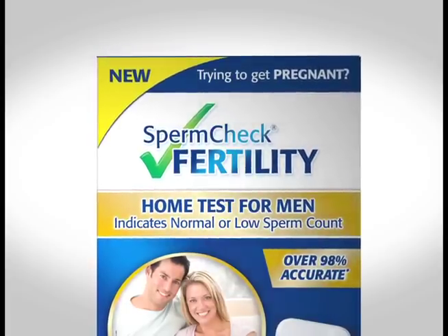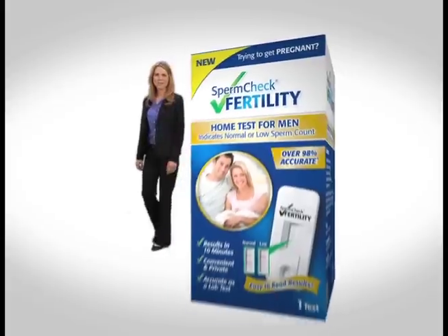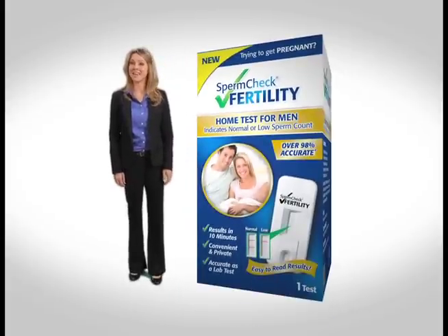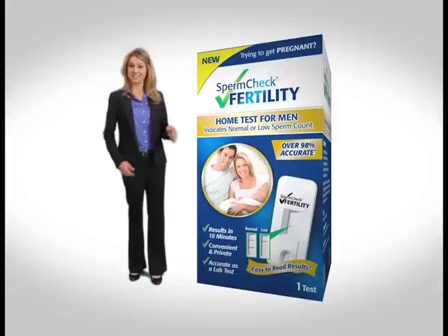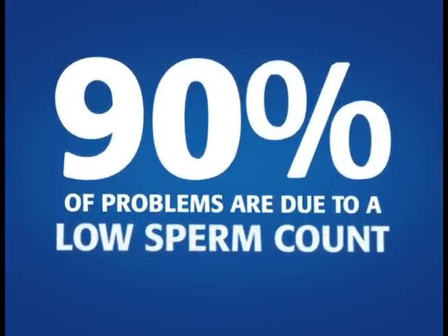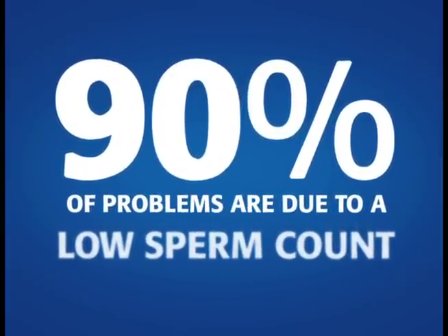Introducing SpermCheck, a remarkable scientific breakthrough. It's the one and only FDA approved over-the-counter home fertility test for men. It lets you know in just 10 minutes if a man has a normal or low sperm count. And 90% of male fertility problems are related to a low sperm count.